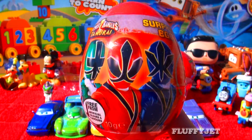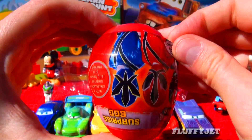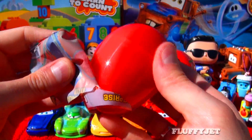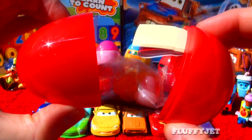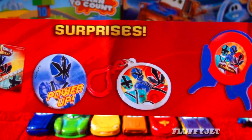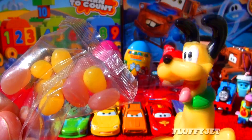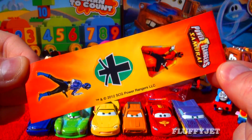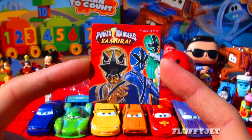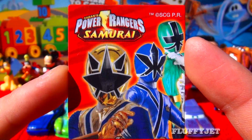And next up, here we have a Samurai Power Rangers egg. It's time to unwrap this egg together and see what surprise we find inside. Here we have some candy, some Power Rangers stickers, and here we have a Power Rangers bridge magnet.